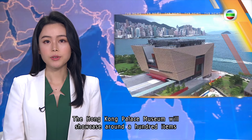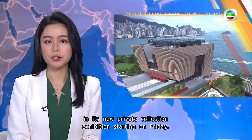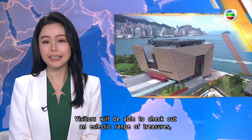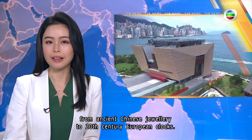The Hong Kong Palace Museum will showcase around 100 items in a new private collection exhibition starting on Friday. Visitors will be able to check out an eclectic range of treasures, from ancient Chinese jewelry to 20th century European clocks.